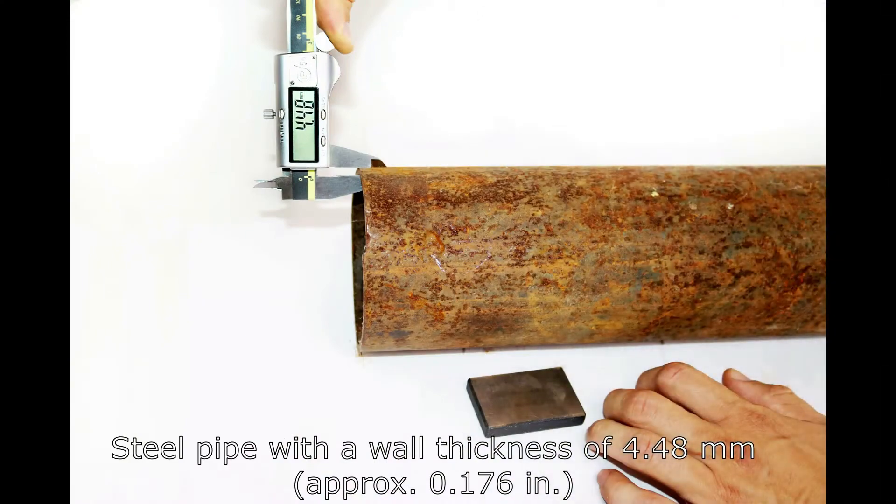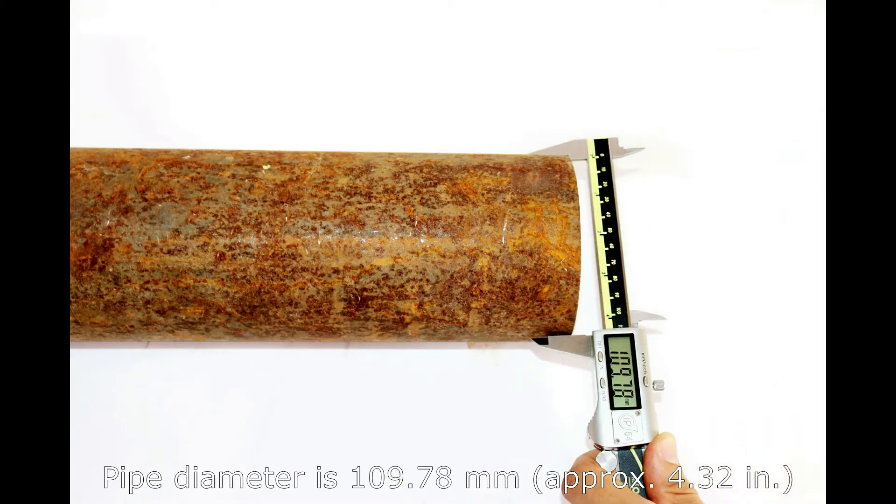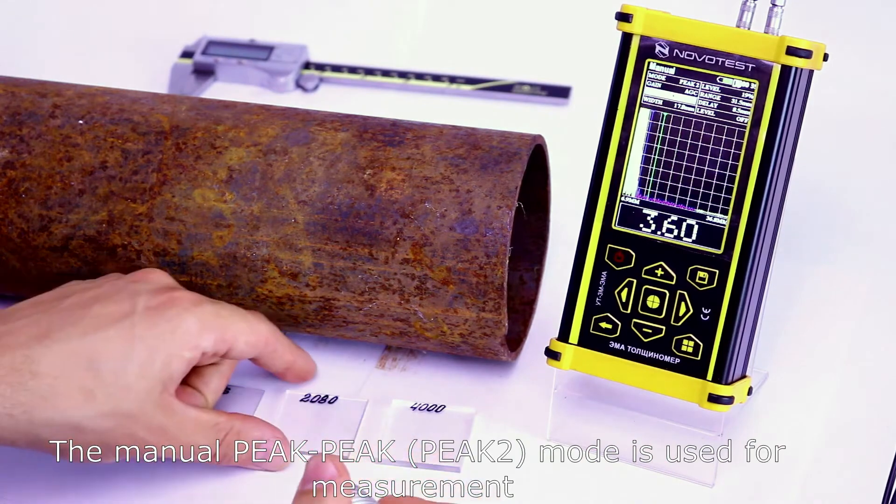Steel pipe with a wall thickness of 4.48 mm. Pipe diameter is 109.78 mm. The manual peak-peak mode is used per measurement.